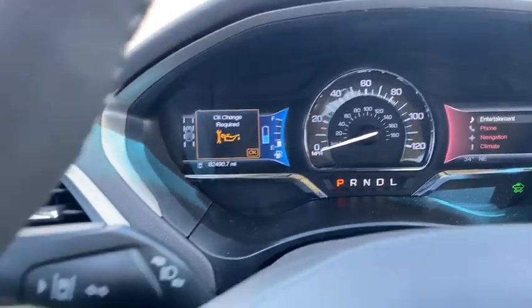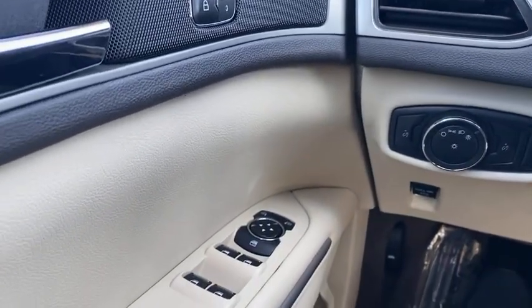This vehicle offers reliability and good looks at a great price. So come in and take a ride.